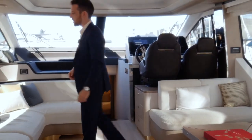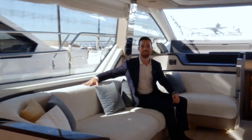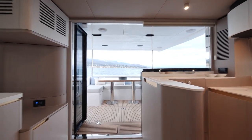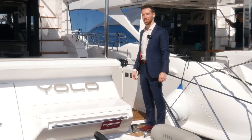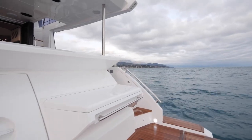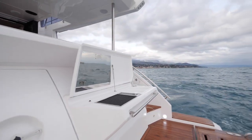The perception of space on this yacht is really incredible. One more feature of the aft-galley layout for the Azimut 60 is this bar and barbecue cabinet right here on the bathing platform.